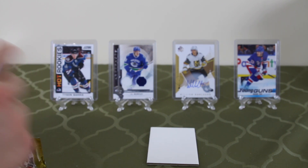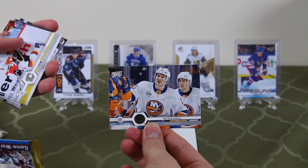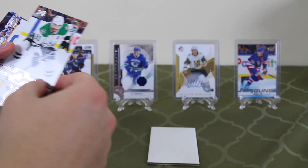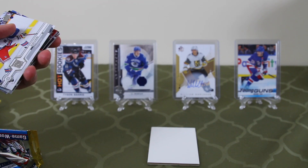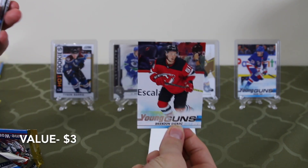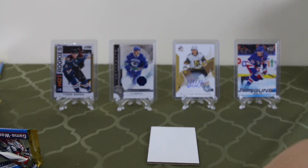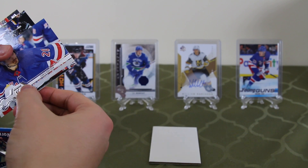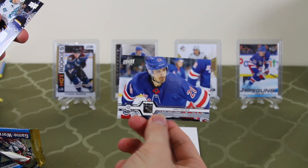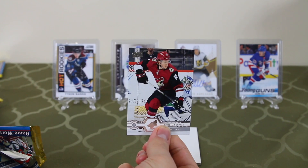Someone's probably trying to find the jersey card. Is that a Young Gun? Matthew Barzal. Elias Lindholm — we have another Young Gun. Tyler Seguin, Dylan Strom, Brandon Gignac. That's pretty good, beating the odds — two Young Guns. Young Guns are 1-in-4 packs. We had three packs and got two out of three. Chris Kreider, Marcus Sorensen, and Christian Dvorak.